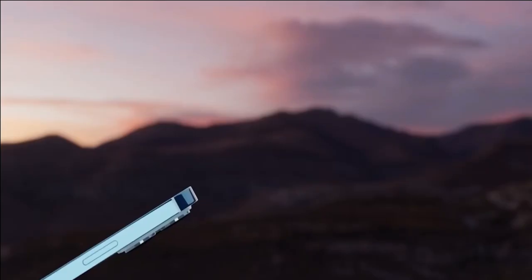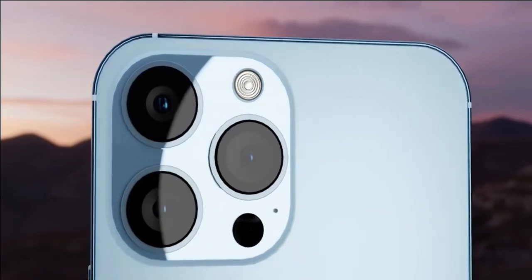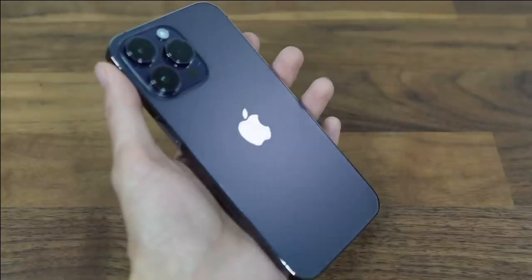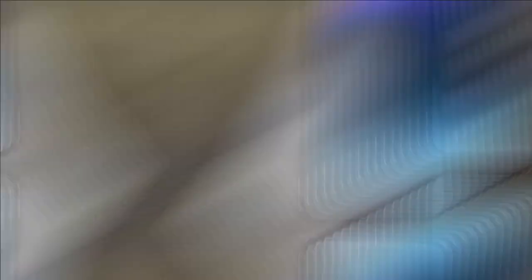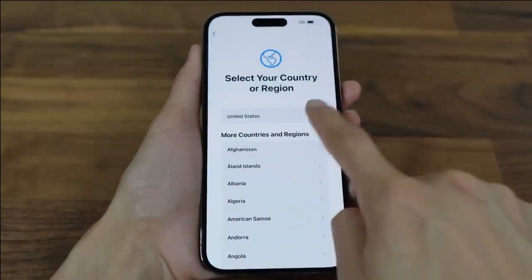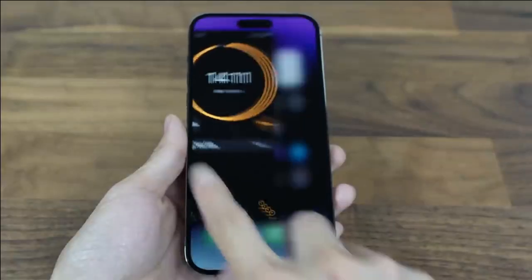As for its drawbacks, the iPhone 14 Pro Max is one of the most expensive phones on the market, making it a luxury item for many consumers. Despite its impressive camera capabilities, the phone's storage capacity is limited to 256GB with few options to expand via external microSD card. And lastly, users may find that its battery life doesn't last as long due to all of its power-hungry components.